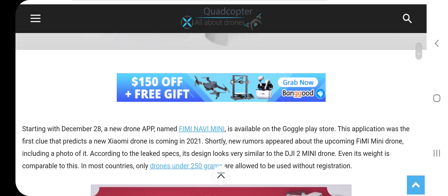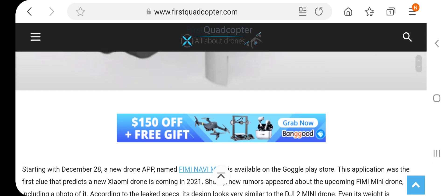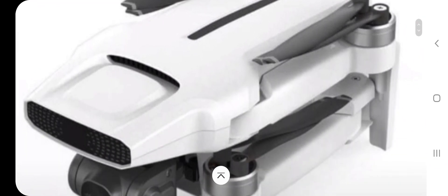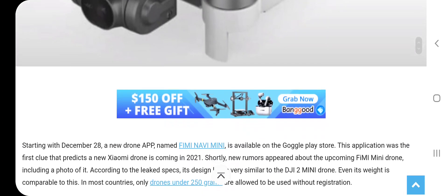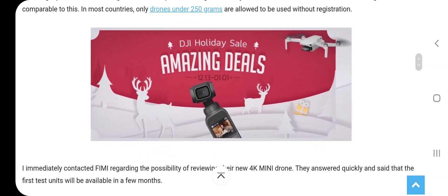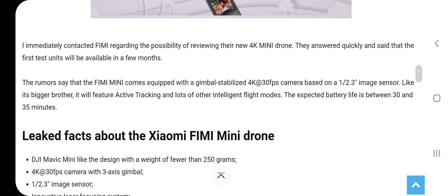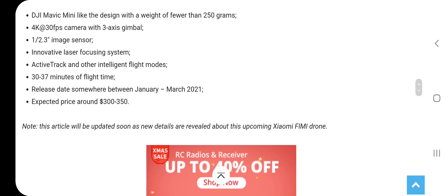With the new FAA regulations coming out, this will be great because it's under the 249-gram weight limit. I don't know if this drone should have remote ID, but I'm not a hundred percent sure. If I hear anything else, I'll be the first to tell you. Have a great day everybody, happy new year, and fly safe.